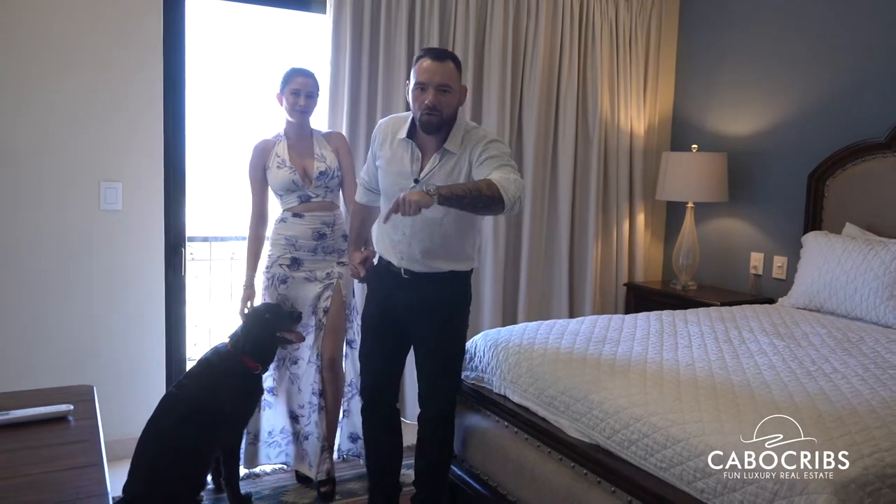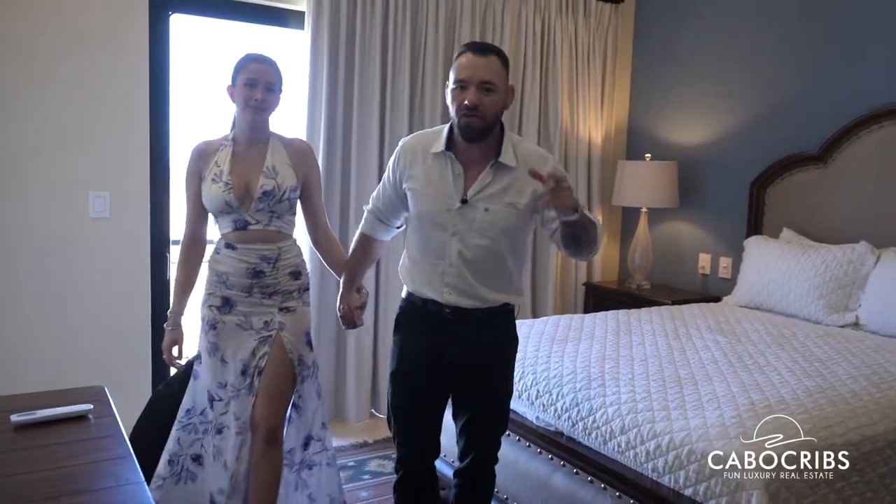You've already seen the downstairs master bedroom and the upstairs master bedroom. This is the third master bedroom — this place has three master bedrooms. And we're not done yet, we've got a fourth bedroom. Let's go check it out.